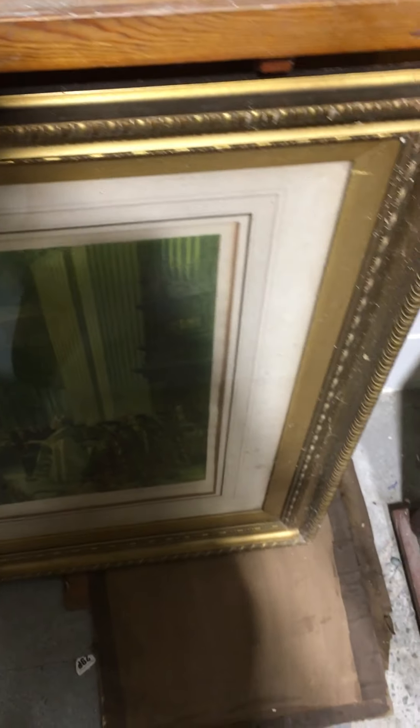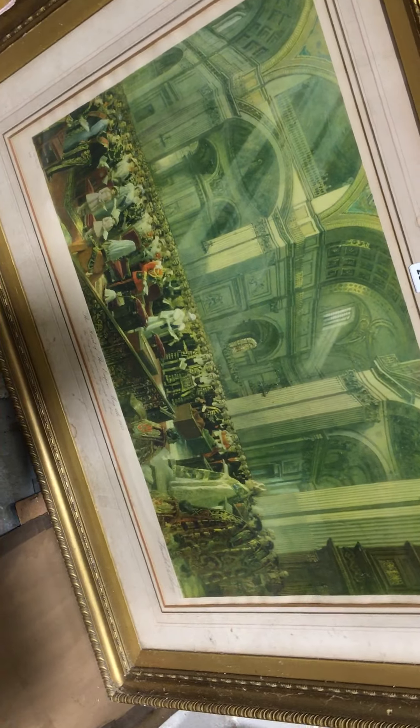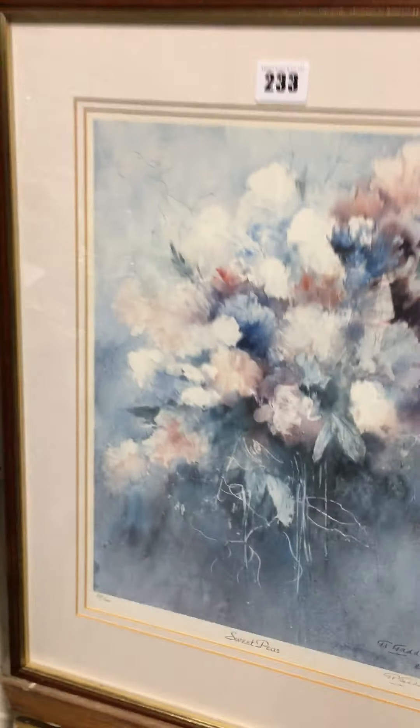Walking round to the other side of the rostrum: Lot 230 is withdrawn. Lot 231 is a print of the coronation. Lot 232 is a shepherd's type crook. Lot 233 — GV GAD — both signed in pencil, a pair of still life prints.